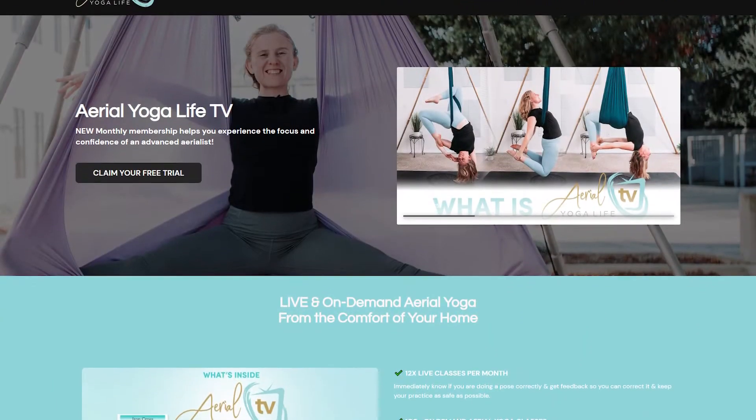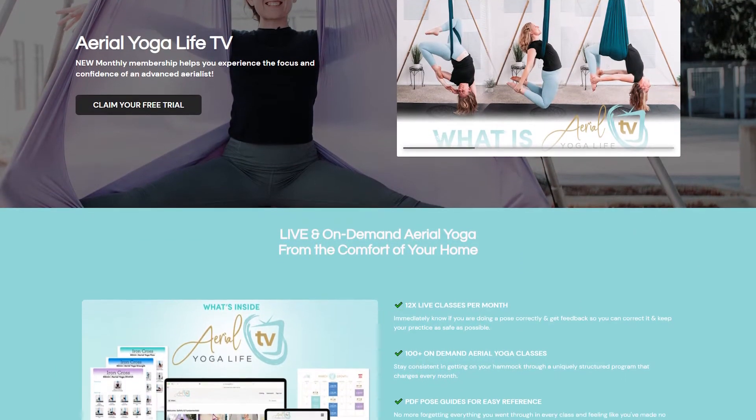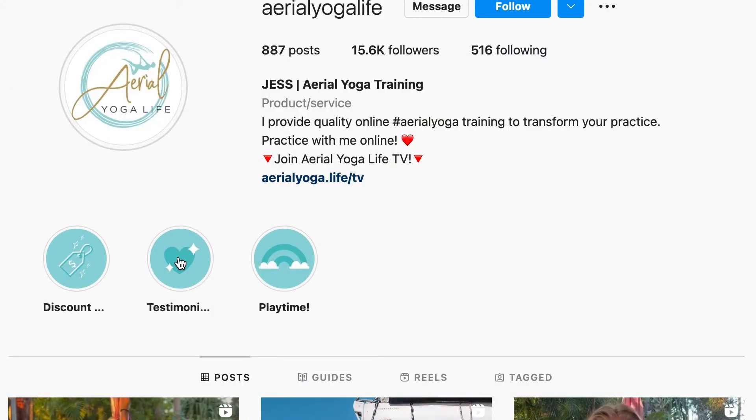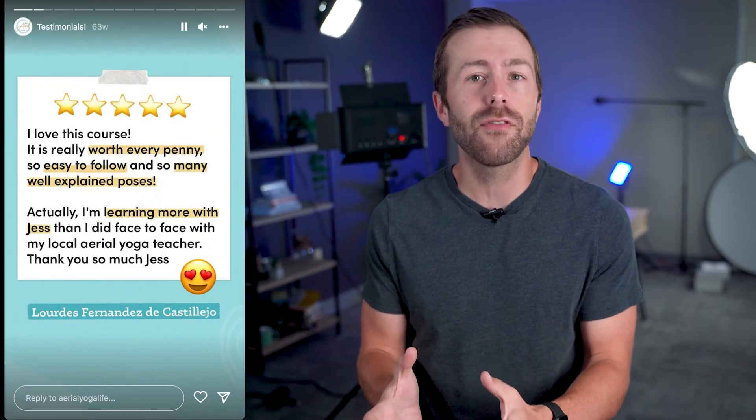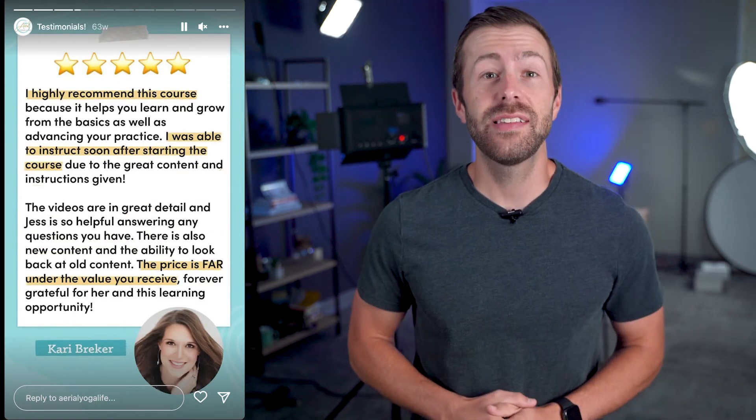Sometimes the best convincing to visit your membership doesn't even have to come from you. Our next creator to be inspired by is Jess from Aerial Life Yoga. She promotes her live and on-demand Aerial Yoga class membership on Instagram with the help of students who have already taken her classes. By sharing member testimonials — in this case in a highlight — potential students can see proof of the value that the classes provide, like confirmation that it's worth the money or that she's a great teacher. And another nice touch: the testimonial stories on Instagram match the design of the Aerial Life Yoga TV homepage — it's a professional touch that can help set you apart from others in the market.